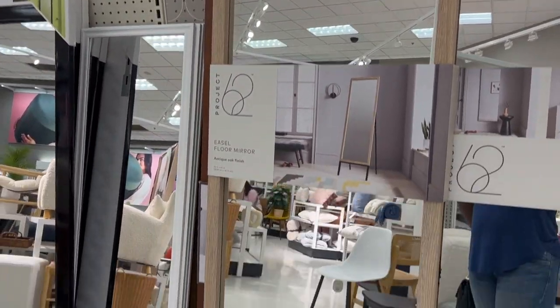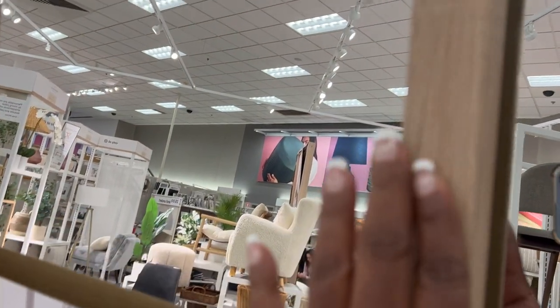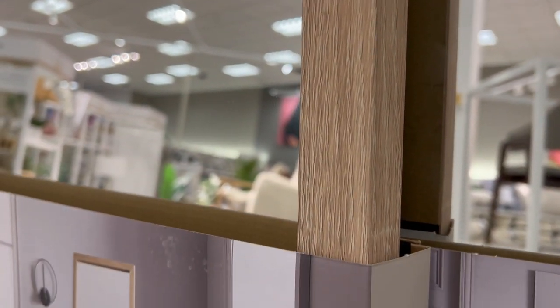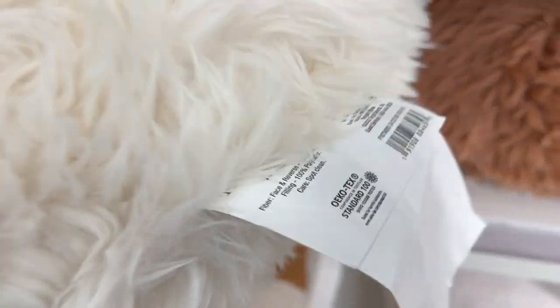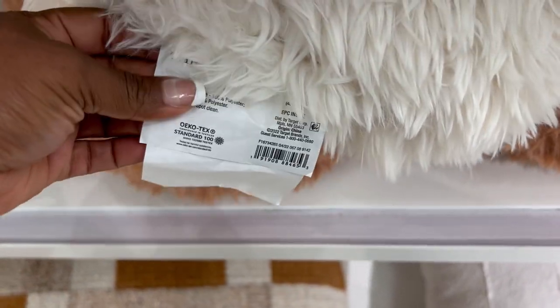Finally heading out of Magnolia — they had so much for summer that most of the video was spent there. I found some really nice mirrors at Project 62 with wooden frames; I absolutely love that vibe because it's so neutral and really pretty. Of course there were all kinds of little things that Threshold added as well, like little pillows and items I hadn't seen before, so I wanted to capture all the new stuff for you guys.